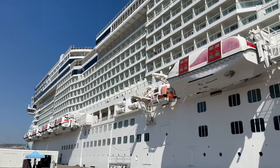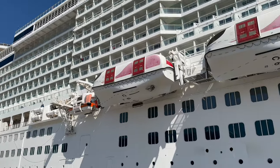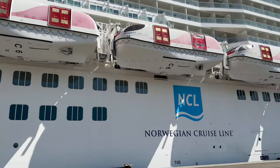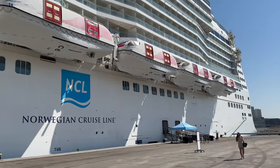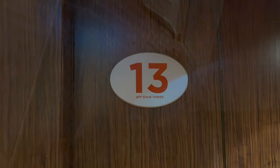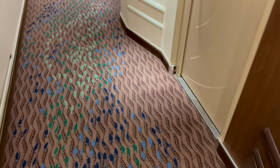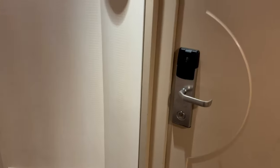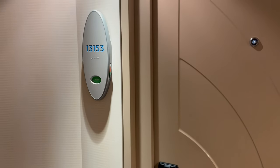Welcome to a tour and review of a standard balcony cabin on board the beautiful Norwegian Epic. Some cruise lines don't even have a deck 13, however NCL do and this is where our cabin was located. I hope that this wasn't going to be a bad omen. The fish on the carpet swim forward so it's easier to find your cabin, and ours is 13153.